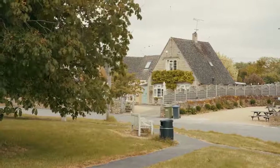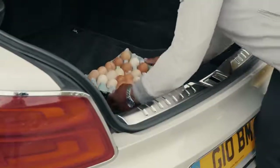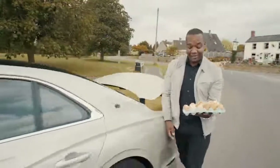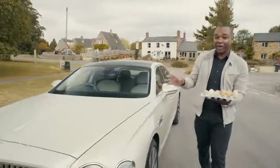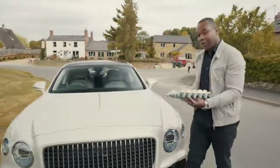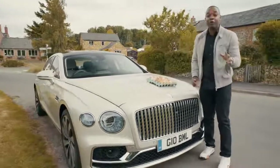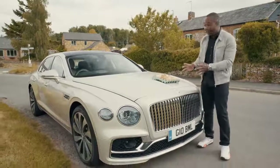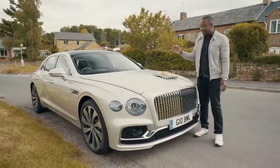Most people don't know what active 48-volt anti-roll technology is, so I'm going to show you. These, as you might have guessed, are eggs — a lot of eggs. And this is the Bentley Flying Spur's very attractive bonnet. What I'm going to do is place the eggs on the bonnet and go for a drive. If I'm wrong about this car's level of comfort and refinement, then the Flying Spur is about to become the world's most expensive omelette maker.